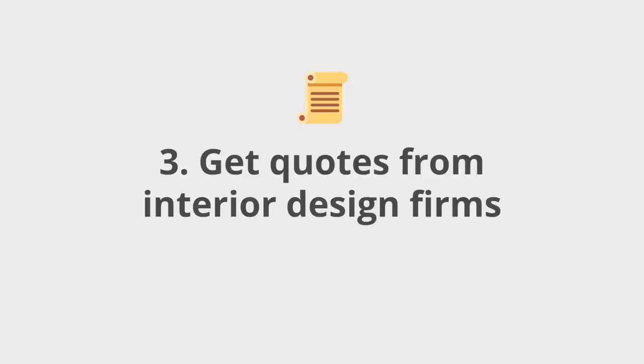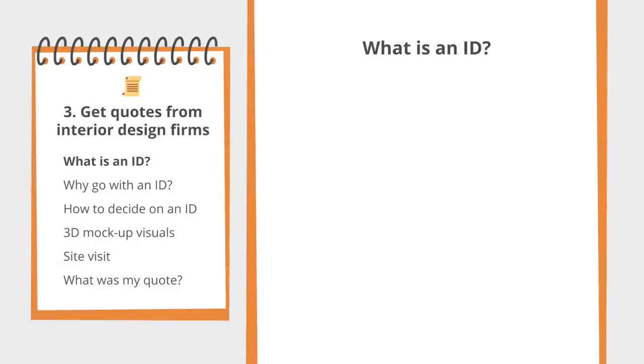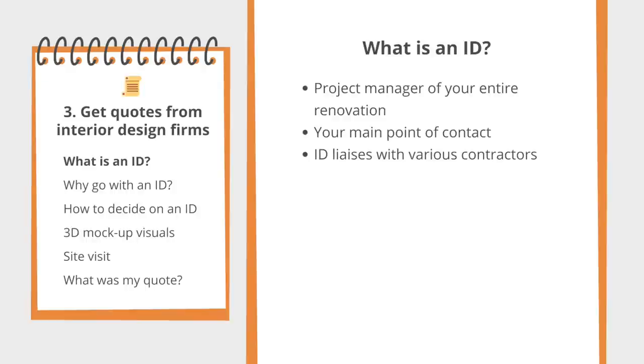After writing down my requirements and mood board, I started sourcing interior design firms. Most ID companies are project managers with a good understanding of design principles and function. My understanding is that an ID is the overall project manager of your entire renovation — they're the one you liaise with 99% of the time. Whereas contractors do more or less just one specific thing, like painting or tiling. Very early on, I was on the fence about hiring an ID company, but after watching a video I'll link in the description, I was convinced to go with one.